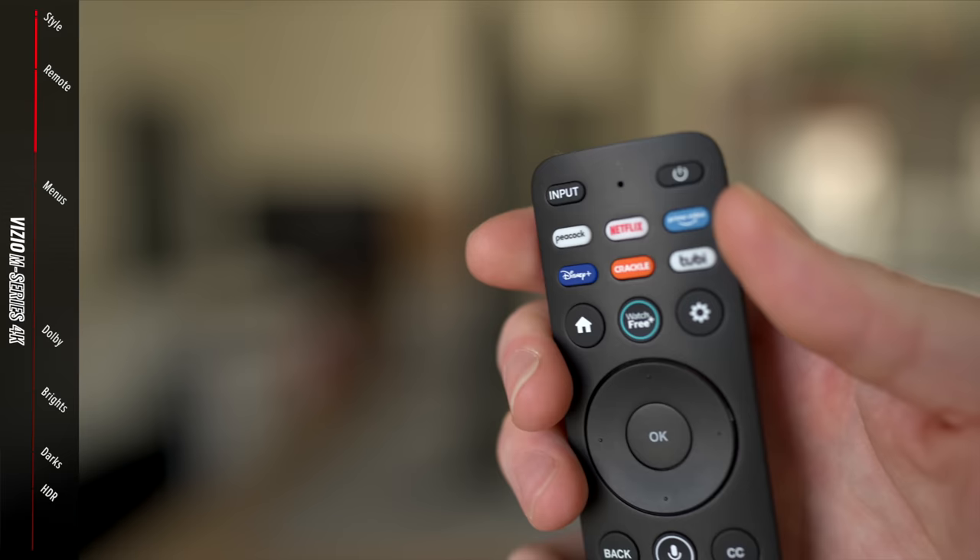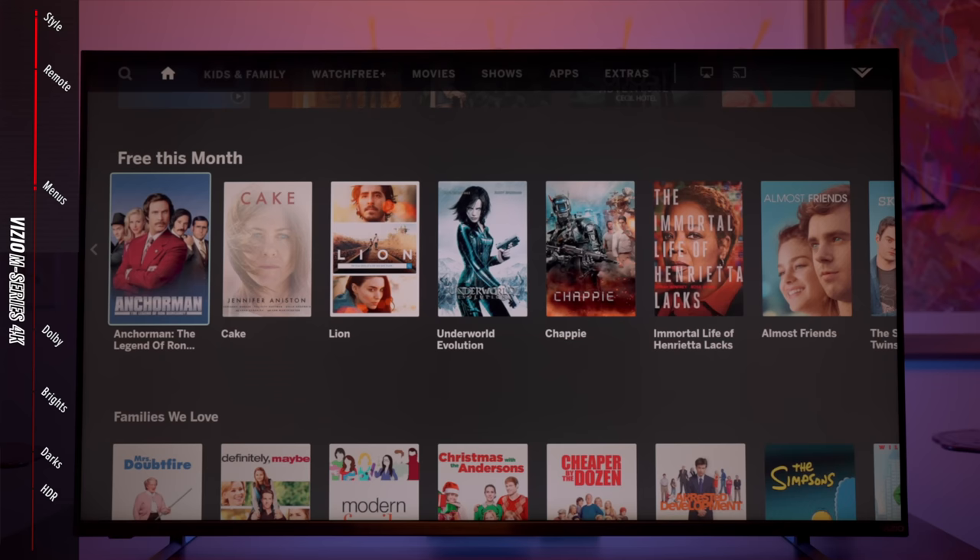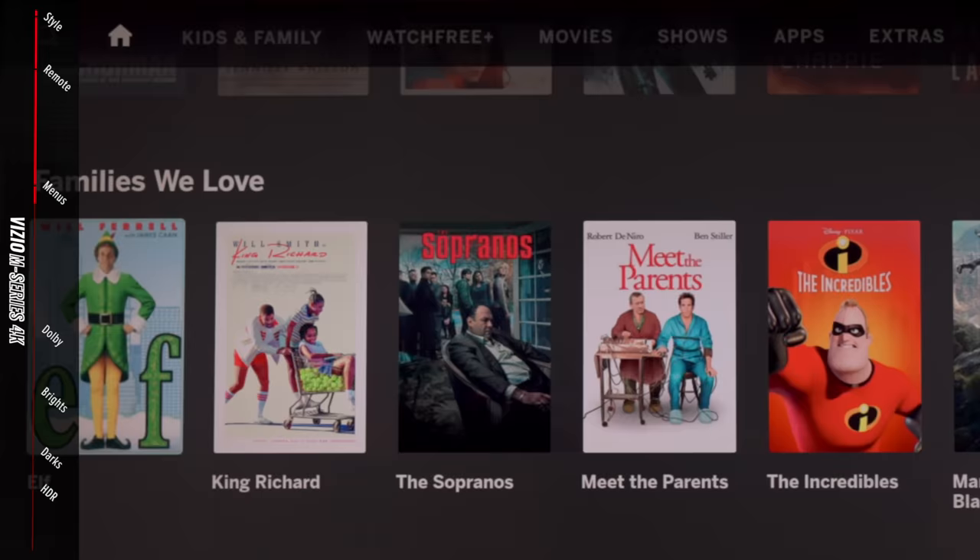The buttons on the Vizio remote are in the wrong places — all the app shortcuts are at the top, but the volume button, which you need most, isn't intuitive. The Peacock, Netflix, and Crackle buttons are really small and hard to press — you can easily press two at once. It doesn't feel good in your hand, and the back is slippery with no texture. The TV menus were slow, clunky, and not smooth — it was like 720p, as if the processor wasn't strong enough to handle a sharp menu with good animation. It looked like a menu from 2007. There were also firmware version numbers in the bottom left and serial numbers in the bottom right, making it look like it was in developer mode, which was very strange and confusing.